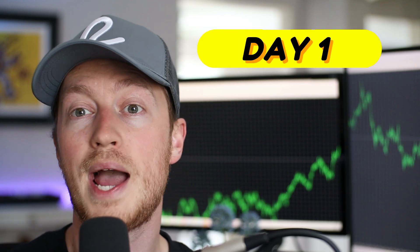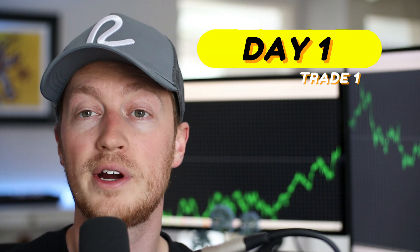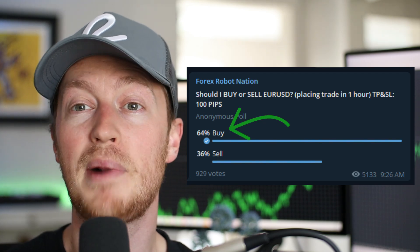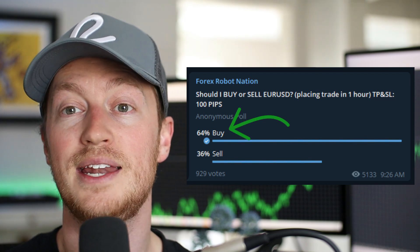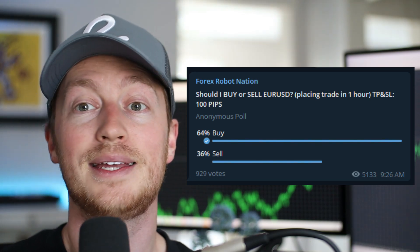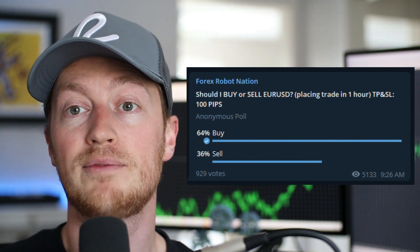One hour ago I asked the Forex Robot Nation Telegram group if the Euro/US dollar should be a buy or a sell. It came in buy at 64%, so I'm now going to place that trade, hit a quick hike, and then I'll be right back when we have the trading result.